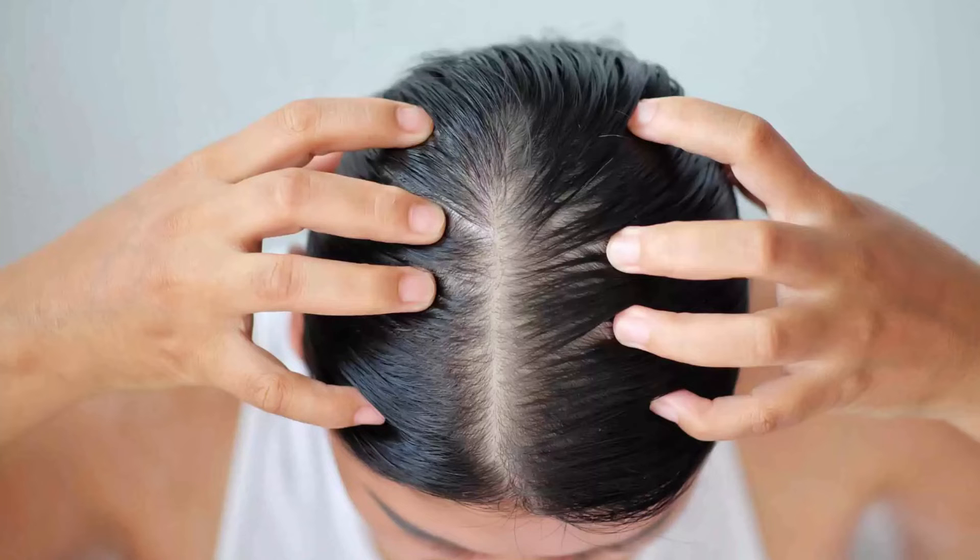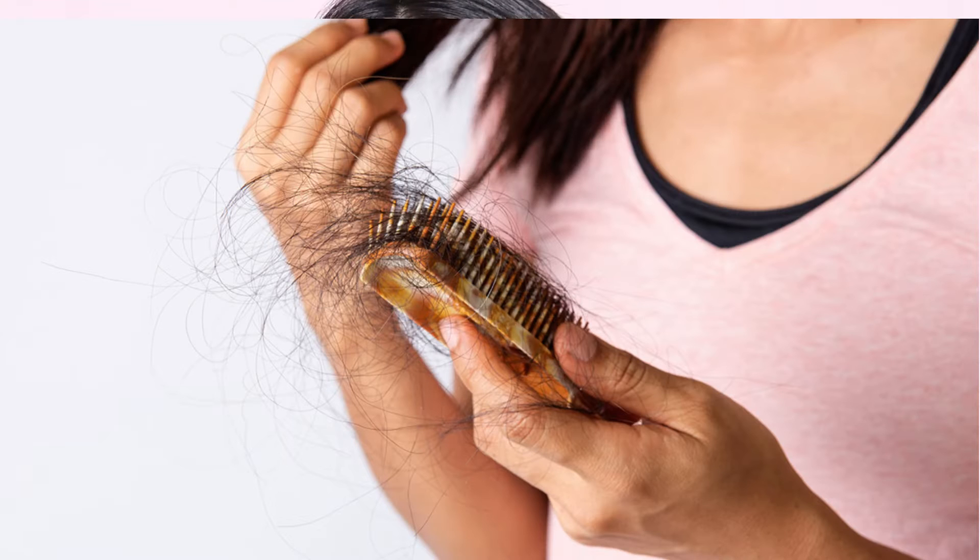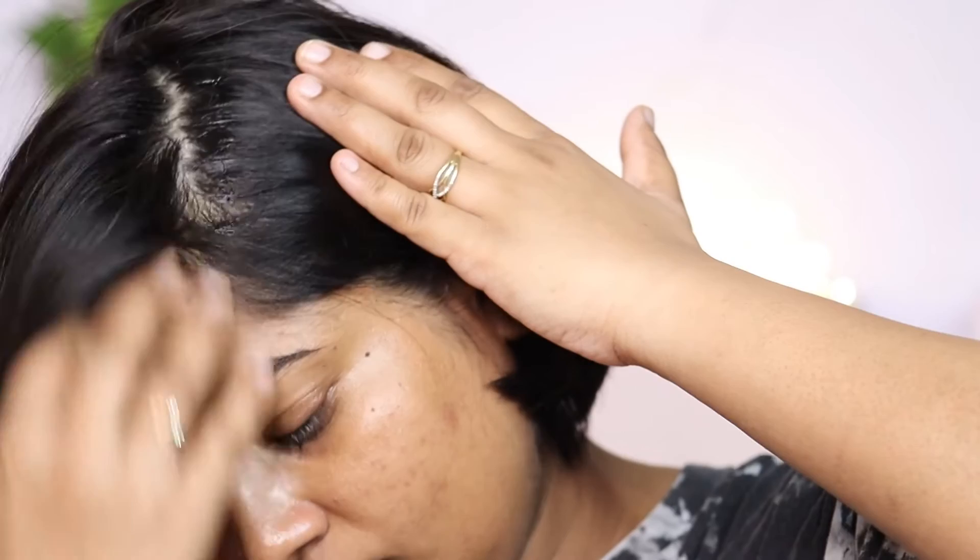Hello everyone, welcome back to my channel. If you are new here, my name is Tuja. Kya aap bhi logo me se hai jinko hair fall ka bohot zada problem hai? Even agar aapke hair growth bohot zada kum ho aur jo scalp hote hai woh bohot zada kamzor hai, so aaj ke video mein aapke liye solution le ke aayi ho.